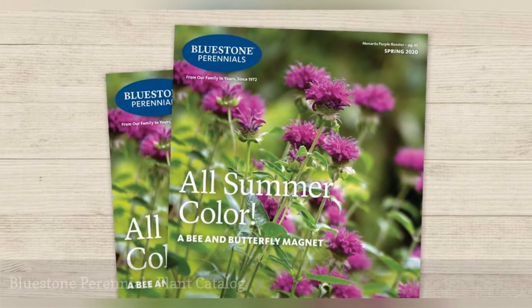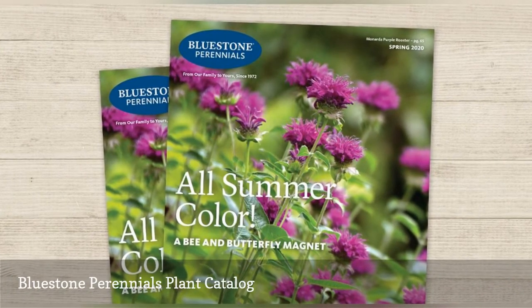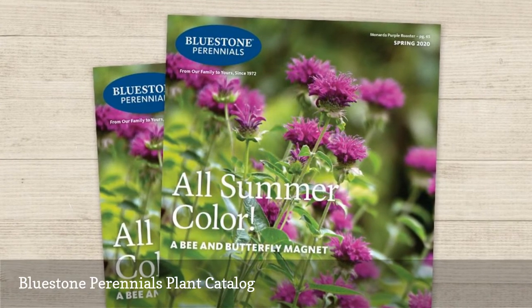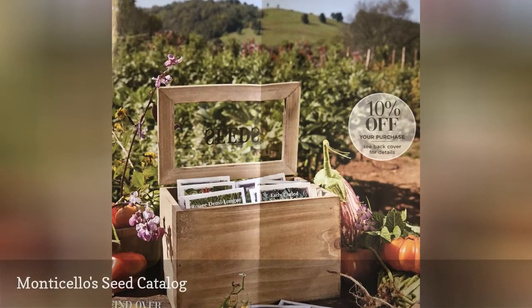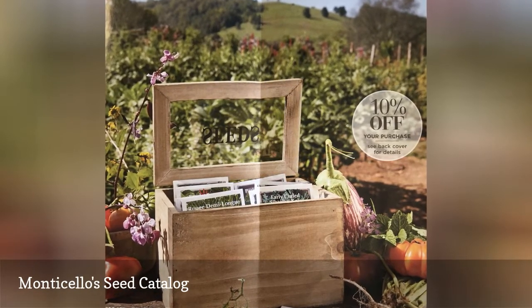Bluestone Perennials sends out a free plant and seed catalog for the perennials, grasses, mums, herbs, ornamental shrubs, and bulbs that they sell. Monticello has a free seed catalog that includes vegetable seeds and plants, along with home decor, books, gifts, and much more.